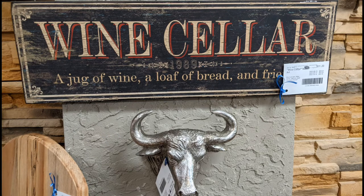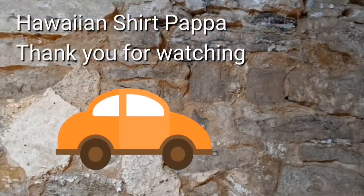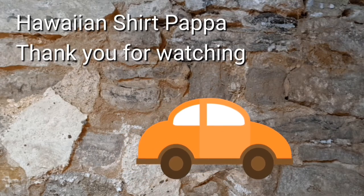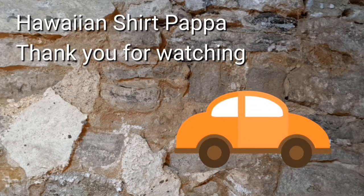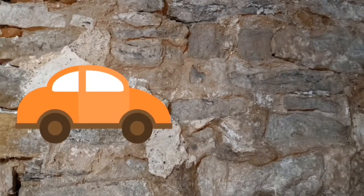I used part of this image for the splash — it has a price the same way all the others do. I hope you enjoyed the tour. You can give us a thumbs up if you could, a subscribe would be great, and a tinkle on the bell would be fantastic. Thanks a lot, folks. Bye bye.